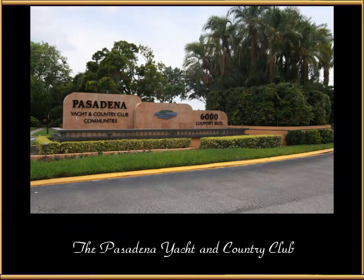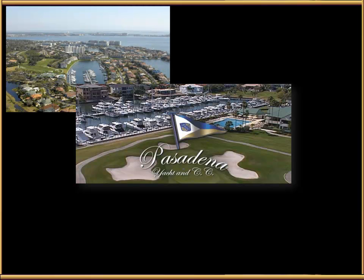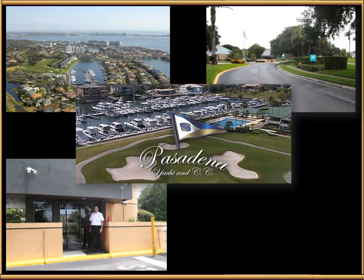This is all inside the Pasadena Yacht and Country Club, at 6000 Gulfport Boulevard in Gulfport. The Pasadena Yacht and Country Club was established in 1924 and is the cornerstone of this awesome waterfront community — it's really very unique. There's a guard gate entrance with guards manning the station 24/7 who actually patrol through the neighborhood periodically, and a second guard gate at the other side of the properties.